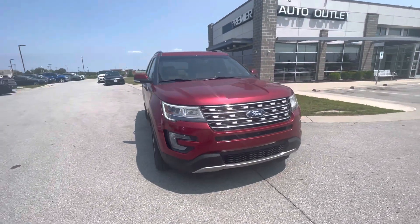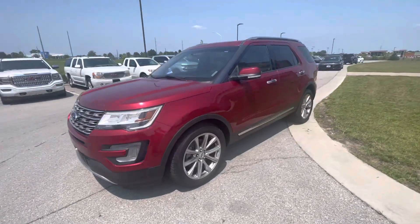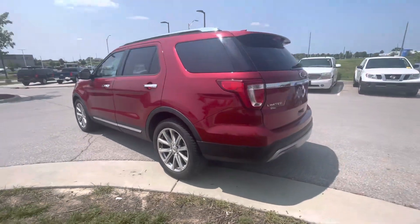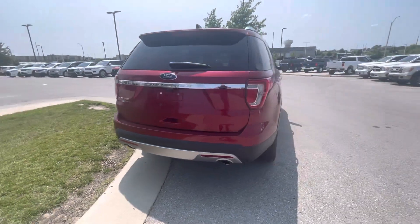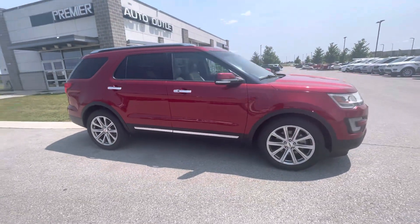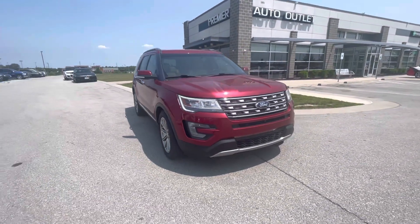Hi Keith, this is Gustavo from Premiere Auto Outlet. Today I just want to shoot a quick video for you regarding your internet purchase request on the 2017 Ford Explorer Limited. I decided to take a quick walk-around video for you, and let you know that if you have any questions about this vehicle — Carfax information, scheduling a test drive, or help with financing options — you're more than welcome to call me straight to my cell phone.